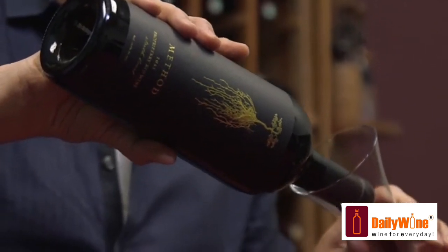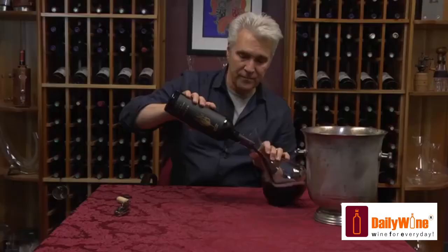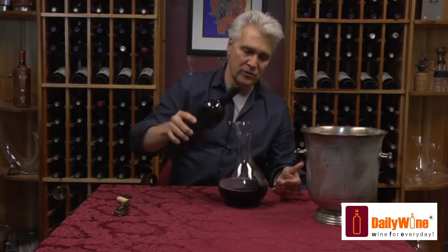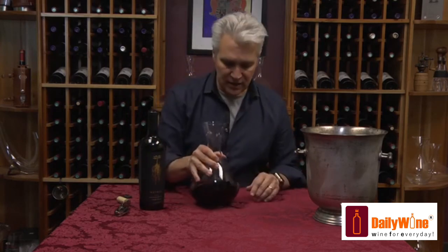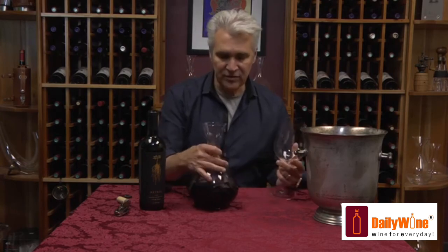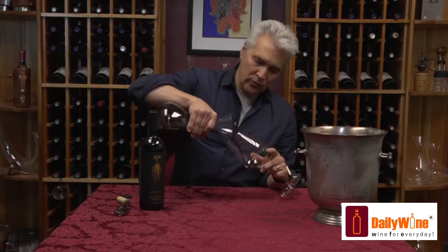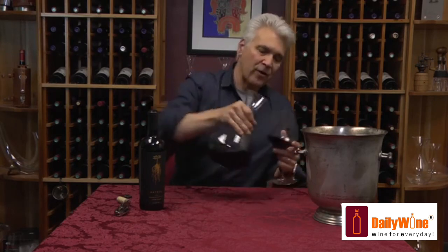He worked with vintner Trevor Sheehan to put together this blend. It's North Coast and actually sourced from the northerly North Coast. They've got Syrah in here from Mendocino, they've got Zinfandel, and they've got Petit Syrah from Mendocino, from Lake. So those are the grape varieties.